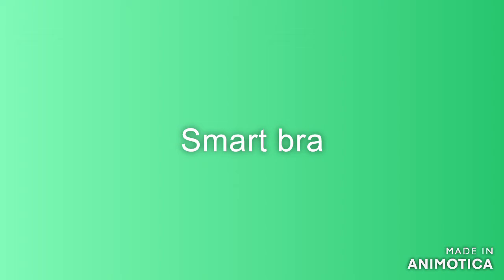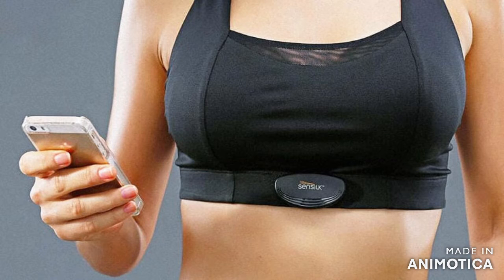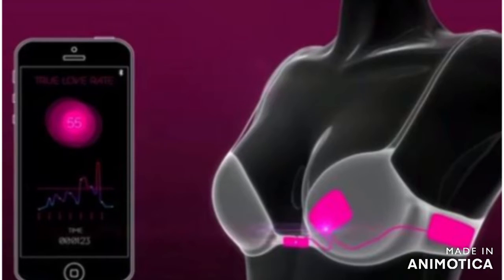Smart bra. It is an intelligent sports bra capable of monitoring heart rate, respiratory rate and activity, and has an application to view all the information.